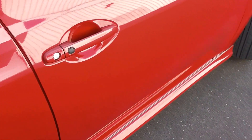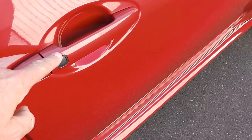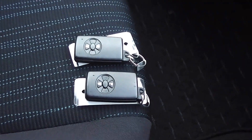OK, let's have a look on the inside. It's got keyless entry, so you can have your keys in your purse or your pocket, and by pushing that black button there on the door handle, it will unlock and lock the car without having to get your keys out. We've also got two sets of proximity keys.